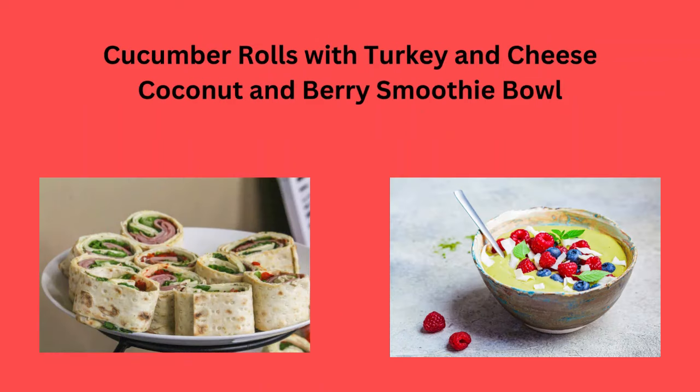Cucumber rolls with turkey and cheese, or a coconut and berry smoothie bowl.